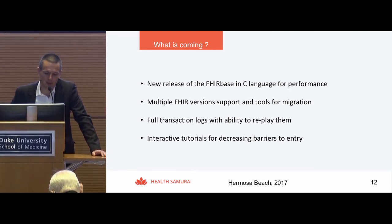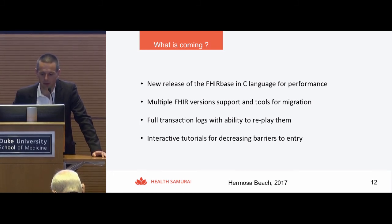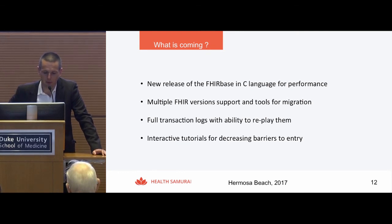We have a couple hundred people signed up with 8BOX, and we see how people sometimes struggle with certain things. We apply a lot of effort to decrease the barriers to entering FHIR development. One thing we're introducing is what we call interactive tutorials, which we're bringing into 8BOX very soon. This is to educate people on how to use FHIR and work with FHIR servers, hopefully allowing more developers without significant healthcare expertise to use it.